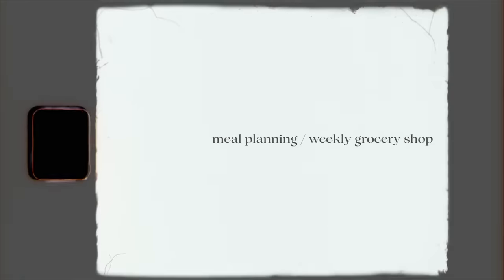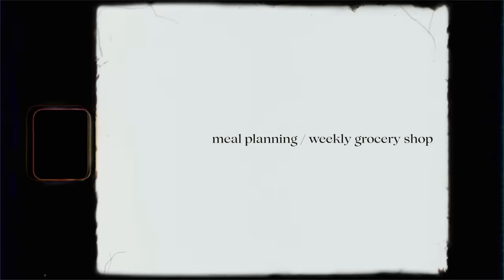today's video is an updated how I meal plan, grocery shop, and I'm going to share a haul at the end of this video as well.